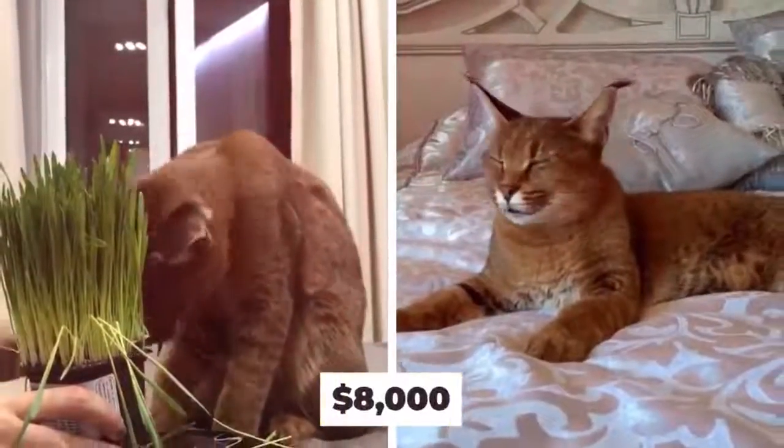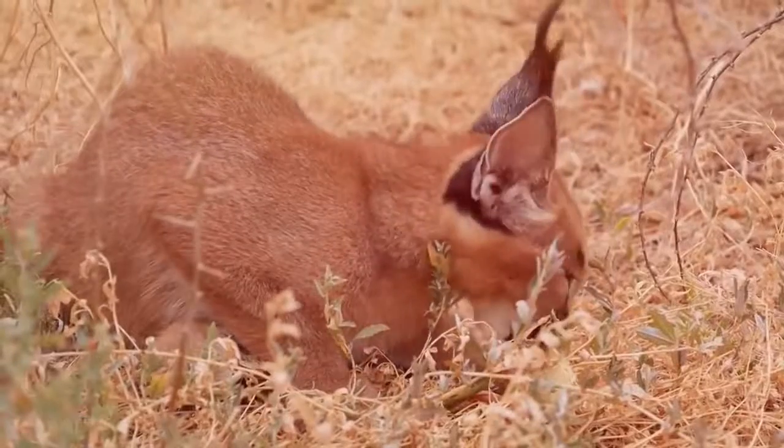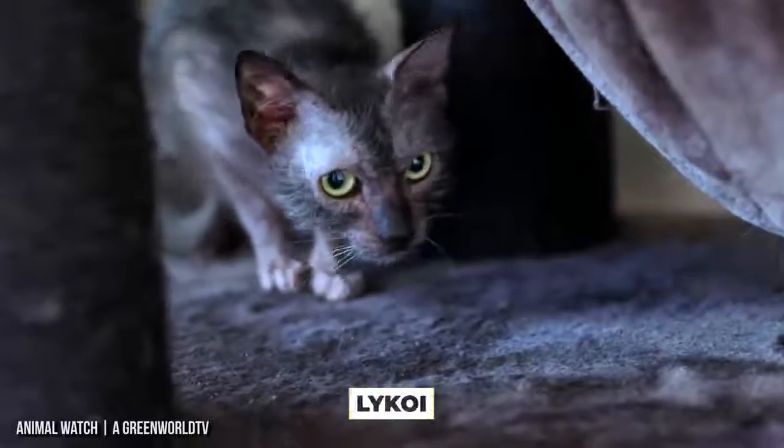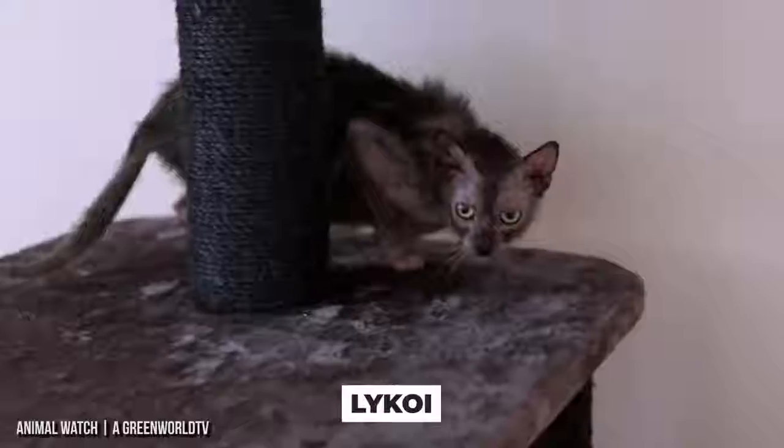The Caracal, which is only allowed in certain US states, can be bought from breeders online for the cost of $8,000. With Caracals needing a diet of 2 to 3 pounds of meat per day, the cost of owning this wild feline can be very high.